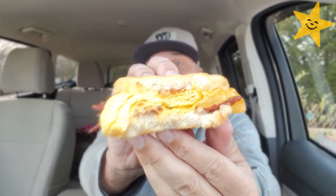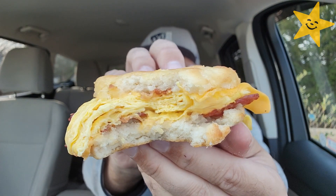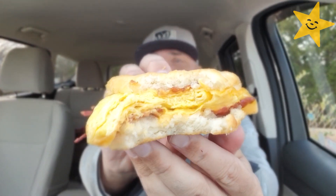Yeah. Washing it down with a Caramel Craze Signature Ice Latte — I finally got around to filming this. You're probably seeing this video before that video, so that's a little sneak peek, I guess. Cleaning the palate right there. This is good. A really nice tasting, fresh biscuit. This biscuit is amazing. Pillowy. And I'm really liking the buttery flavor of it.